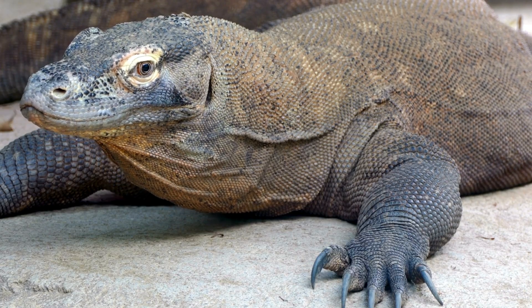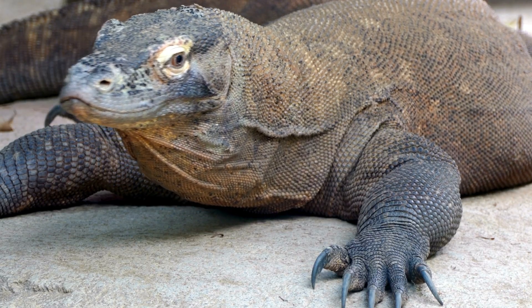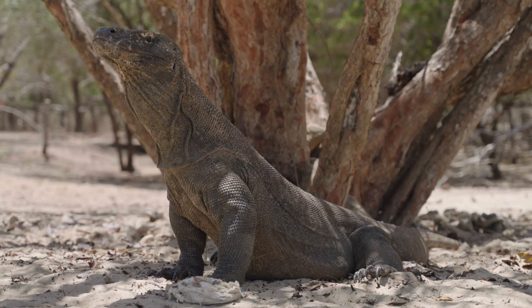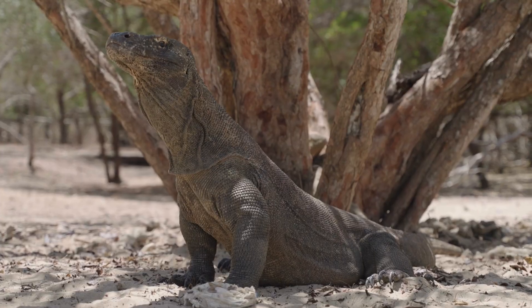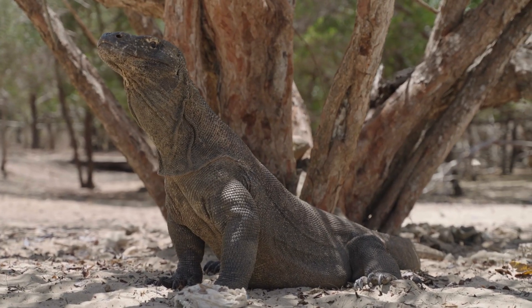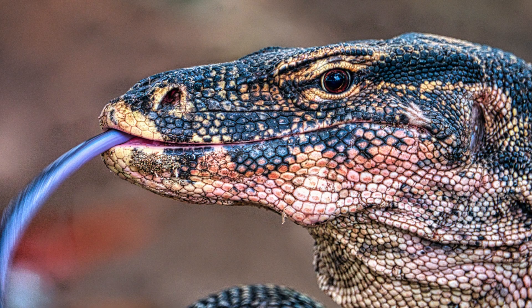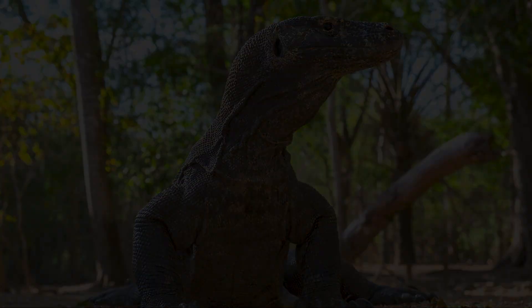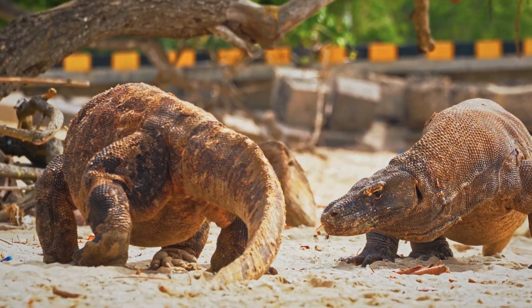Some monitors live high in the trees, others stick to the ground. Interestingly, Komodo dragons start their lives in trees — it's safer up there since adults are known to eat their young. Juveniles are brightly colored to blend with foliage, but as they grow, their colors fade into earthy grays and browns for camouflage on the ground.